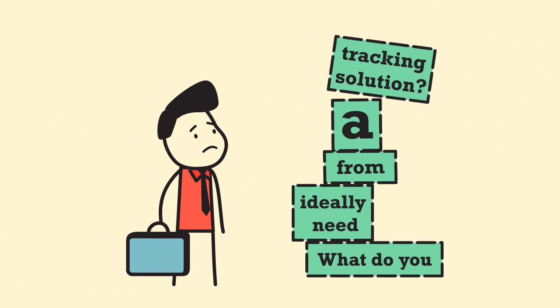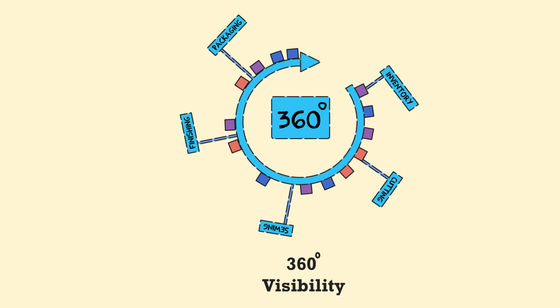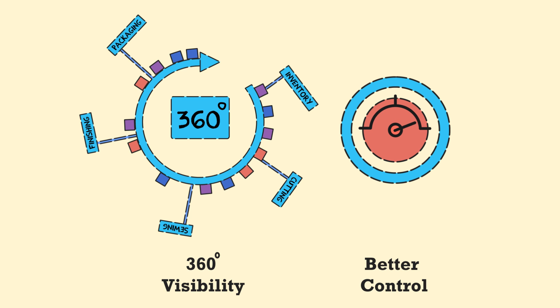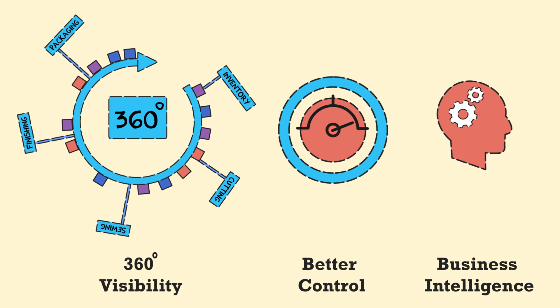What do you ideally need from a tracking solution? 1. 360-degree visibility. 2. Better control on products and processes. 3. Real-time, actionable intelligence.